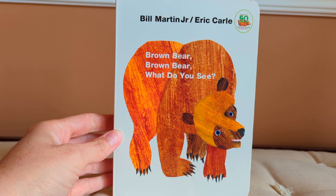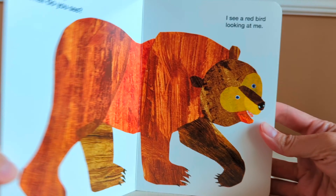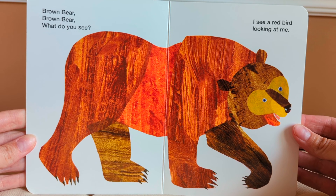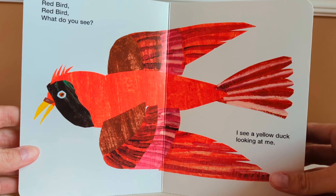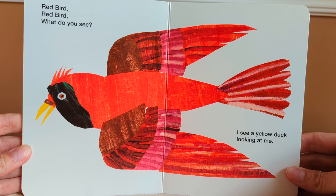Brown Bear, Brown Bear, What Do You See? By Bill Martin Jr. and Eric Carle. Brown bear, brown bear, what do you see? I see a red bird looking at me. Red bird, red bird, what do you see? I see a yellow duck looking at me.